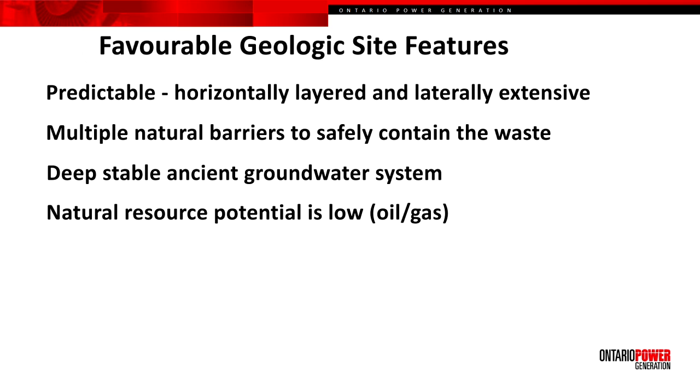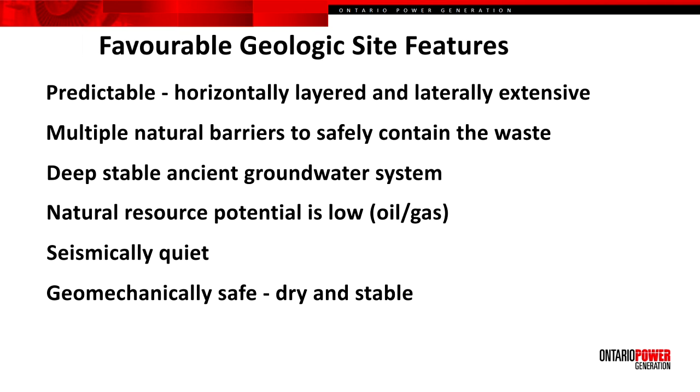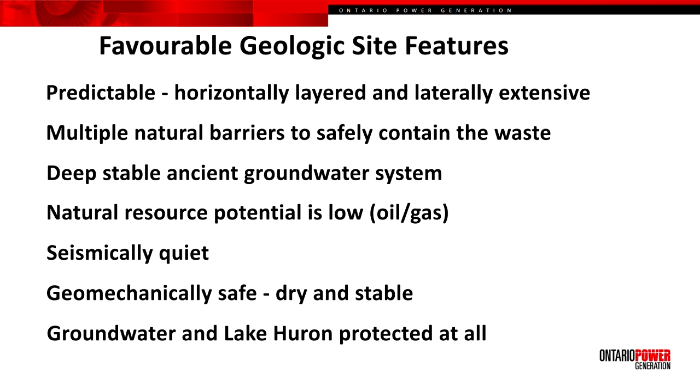We also considered natural resources potential for future human intrusion. This included oil and gas, base minerals, salt, and shale gas. We also looked at the seismicity of the zone and considered this area to be seismically quiet. We also focused on understanding the geomechanical stability, that the excavations associated with the repository would be dry and stable. But perhaps most important was that groundwater resources and the Great Lakes would be protected at all times.